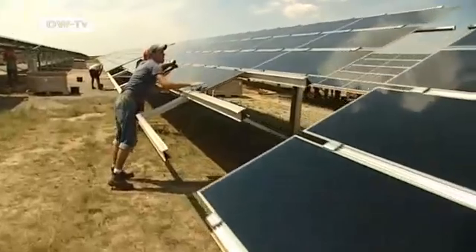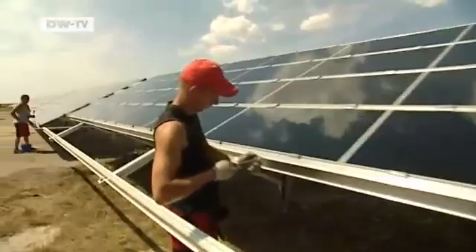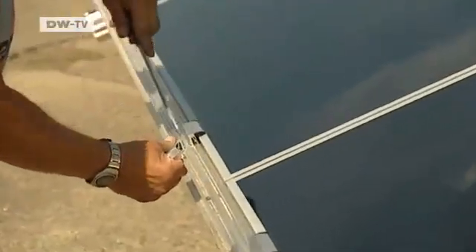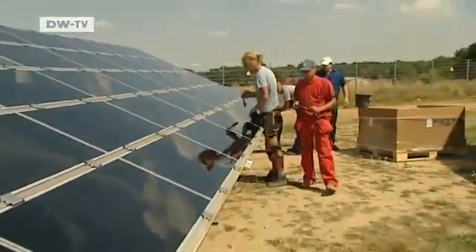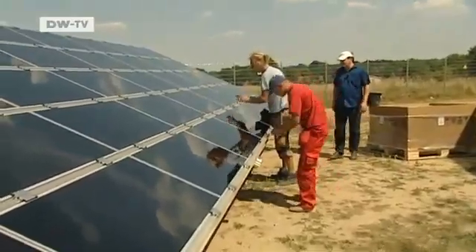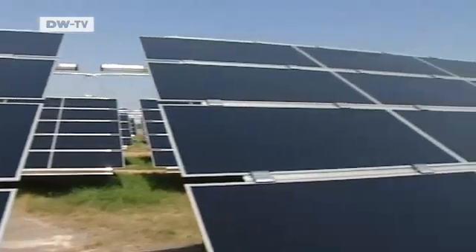The solar power plant will generate enough electricity to meet the needs of over 10,000 households for a year — a record amount of power from a single solar plant in Germany. For its operator, UV Solar, the large plant is a worthwhile investment, in part because the panels can now be obtained more cheaply. A new generation of solar modules has made that possible.